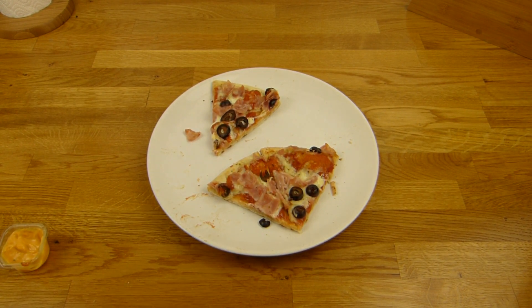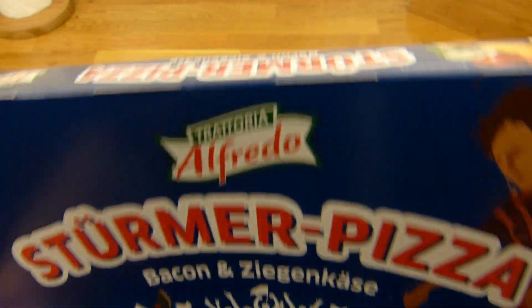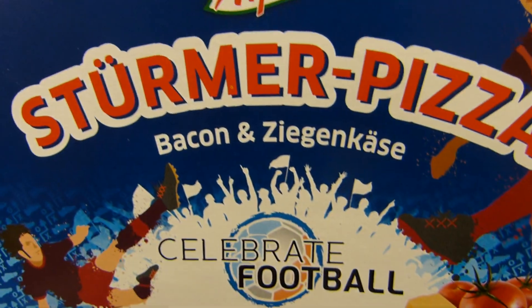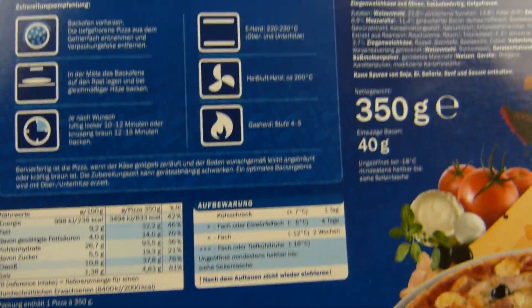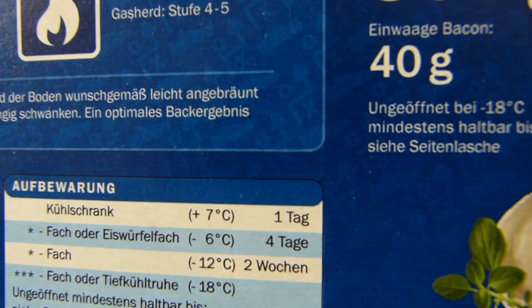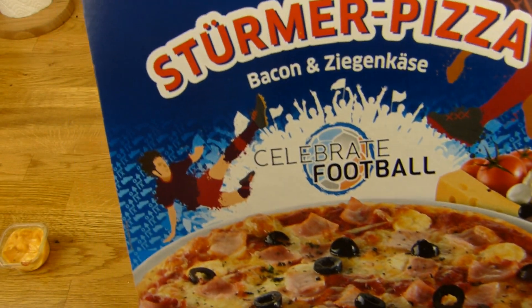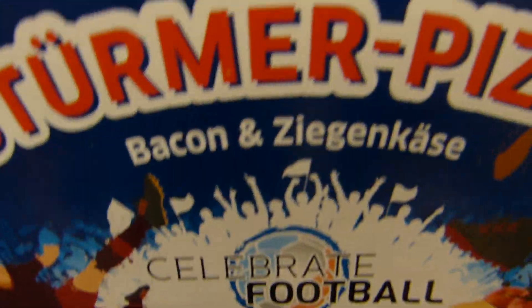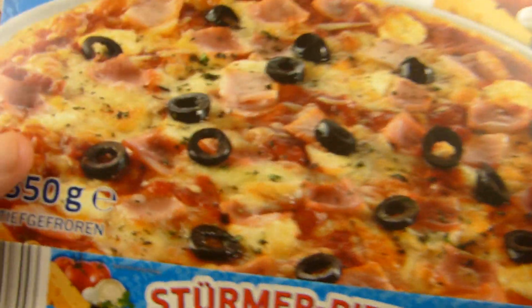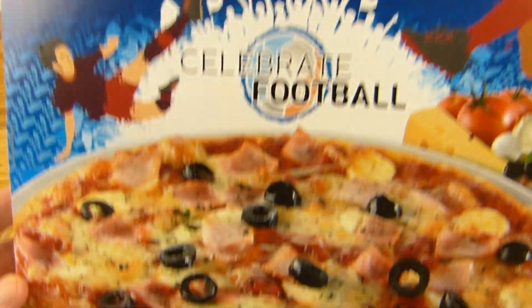Jemand hat sich Teamprodukte aus dem Lidl gewünscht — ich glaube das ist so ein Teamprodukt. Auf jeden Fall ist das die Stürmerpizza, und es gab nur eine: Bacon und Ziegenkäse. 40 Gramm Bacon. Der Preis ist 1,11 Euro — früher mal 99 Cent. Und ja, das ist eine Fußballpizza. Seid ihr Stürmer, Mittelfeld, Abwehr oder spielt ihr im Tor?